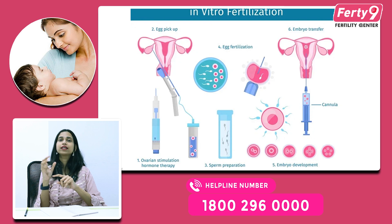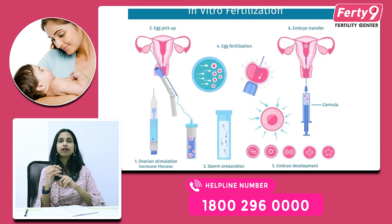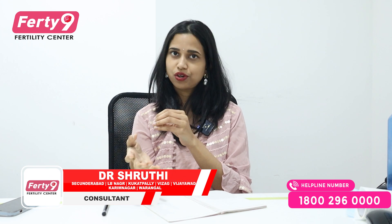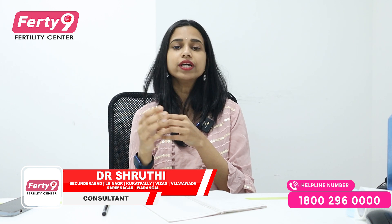However, if there is a recurrent implantation failure — if there are more than 2 or 3 IVF failures — or this is recurrent pregnancy loss, meaning more than 2 miscarriages, then definitely some kind of a genetic problem is doubtful.